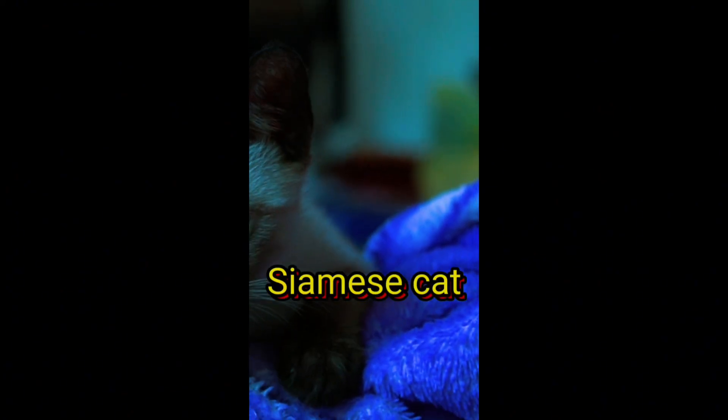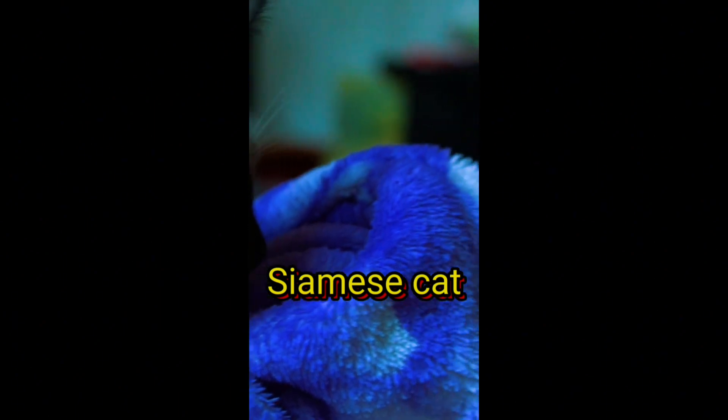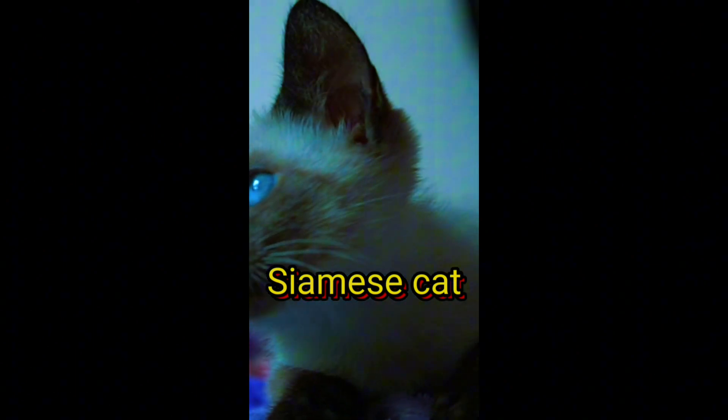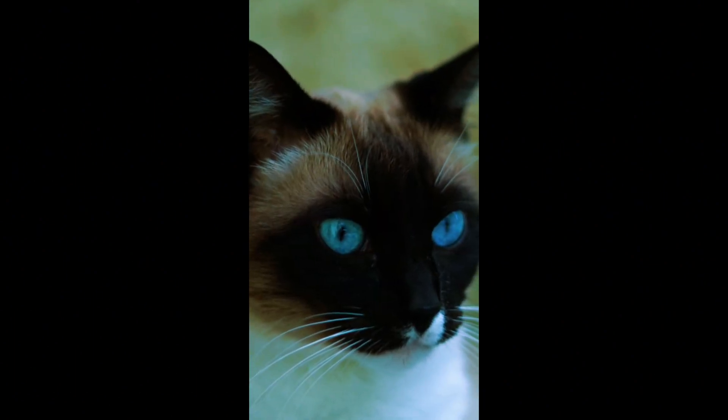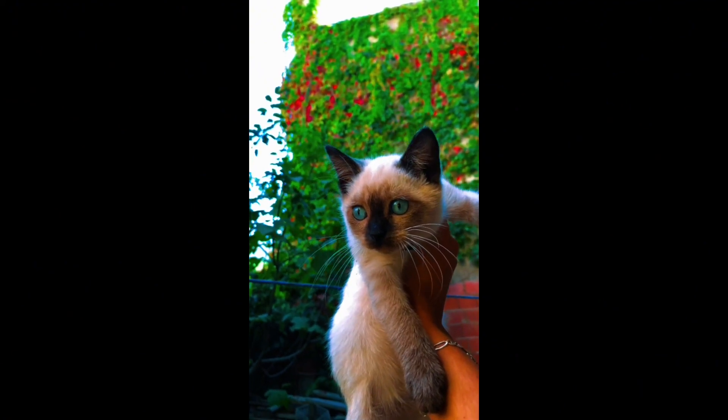Next, we have the Siamese cat. Its striking blue almond-shaped eyes are hard to miss, and its sleek body and distinctive color points on the ears, face, paws, and tail add to its elegance. Siamese cats carry a certain grace and mystery, making them a captivating breed to behold.